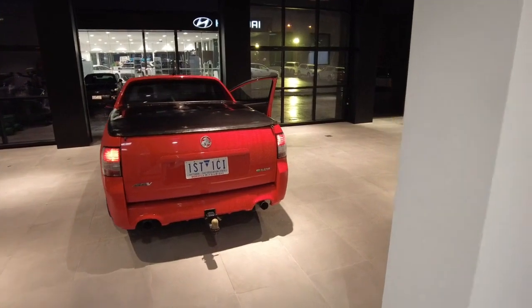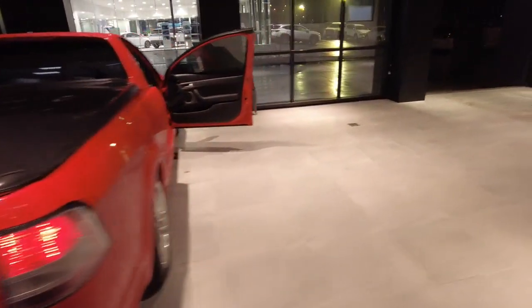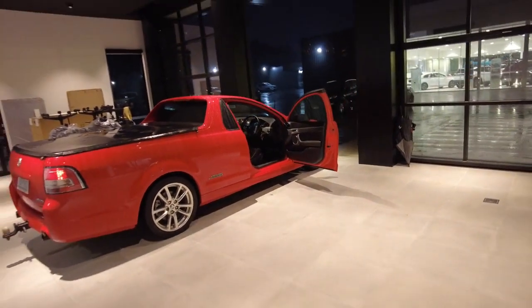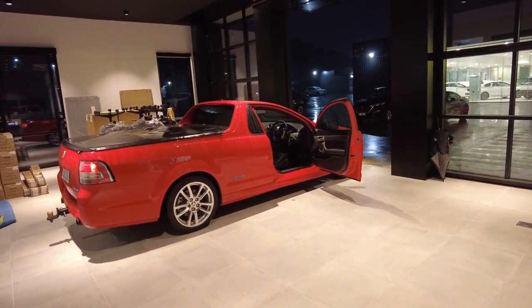Certainly a bit of an exciting time here at Berwick Mitsubishi to show you the 2012 SSV Commodore. On behalf of myself and the team at Berwick Mitsubishi, I'd like to thank you for looking over the 2012 SSV Commodore and we would certainly love to have a chat to you about the vehicle as soon as possible.